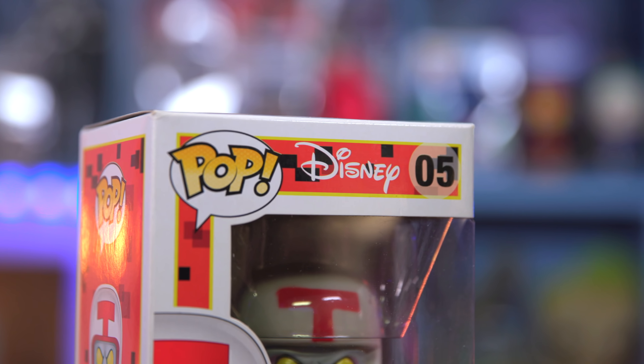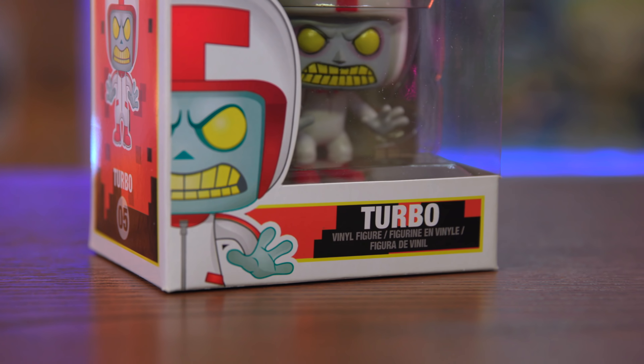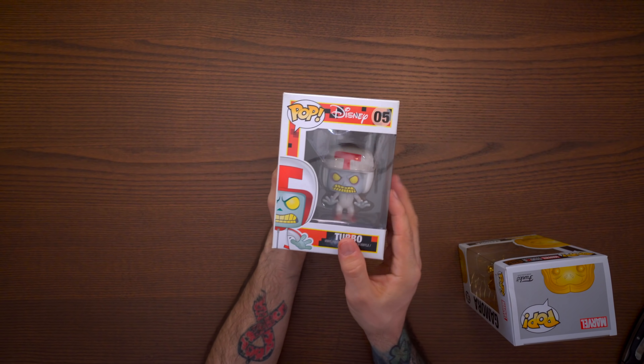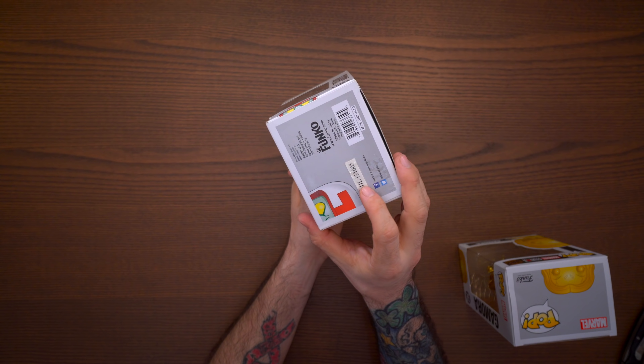So I guess if you think about it, I doubled my money on this mystery box. The best I can do out of this is trade it to somebody who really likes Wreck-It Ralph and doesn't have this pop already, which I think is slim pickings. It was a good deal for a mystery box. This one you cannot find in a store — Turbo from Wreck-It Ralph is vaulted.